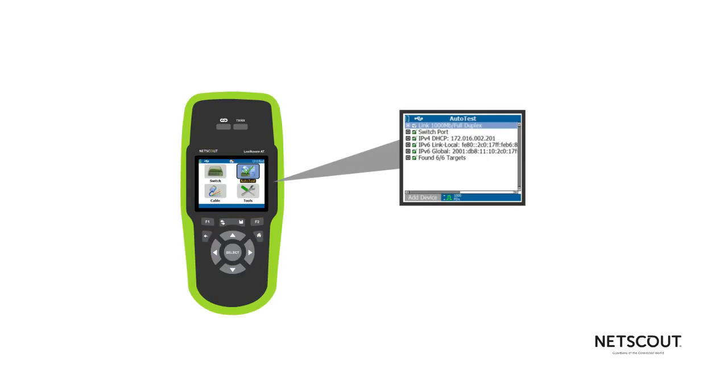LinkRunner AT shows you all of this on a graphical display that's simple to understand and easy to read, even in a dark wiring closet.